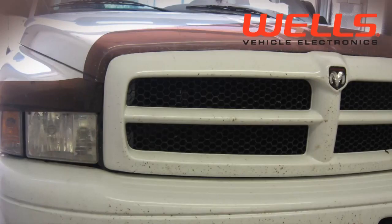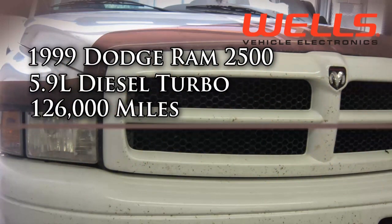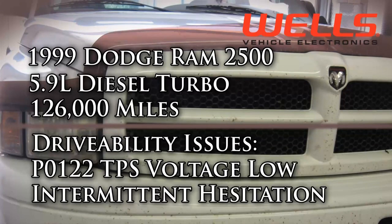In the shop today, we have a 1999 Dodge Ram 2500 truck with a 5.9 liter diesel engine and about 126,000 miles. The owner is complaining about a reoccurring check engine light with a code P0122, and it's important to note that the owner says the engine will hesitate at times.